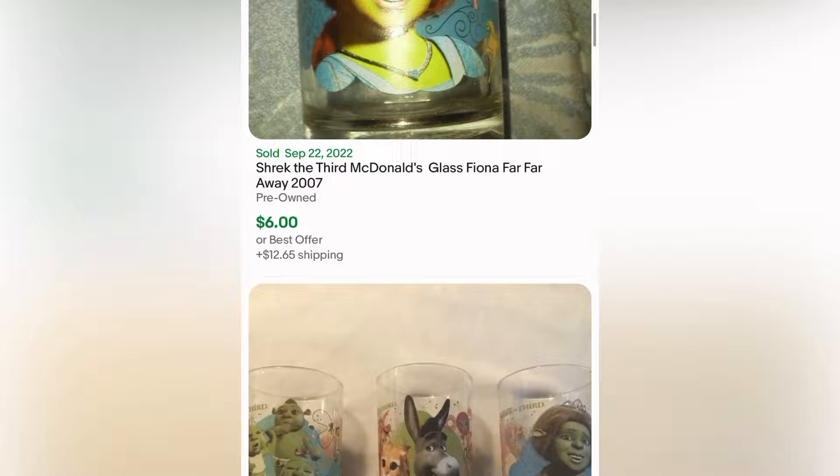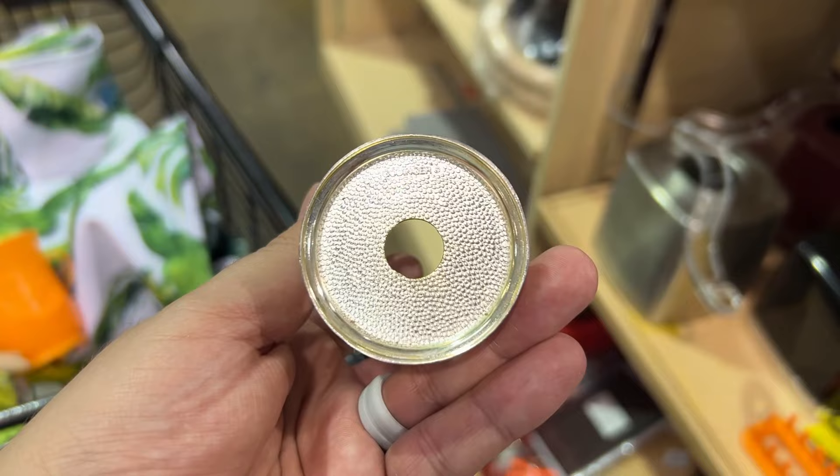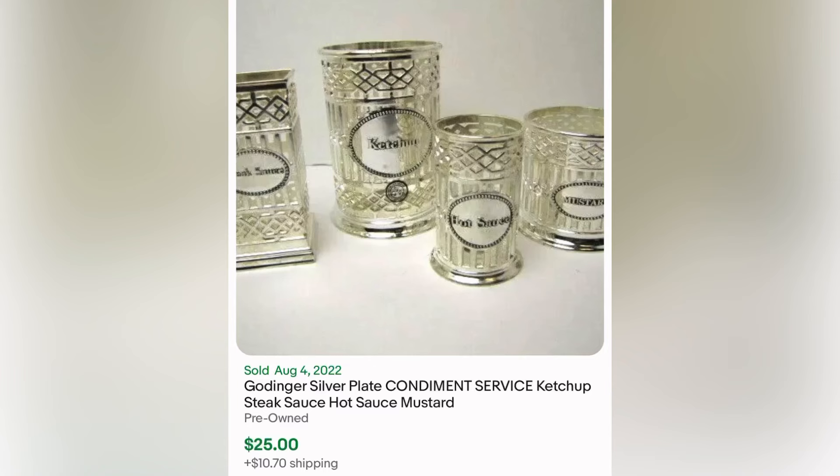We have way too many glasses for the antique booth anyway. It looks like if you have a lot of them it sells better — like there's a set of five for 20. This is a Godinger little hot sauce bottle holder thing that I got for 83 cents. I just thought it was neat. Here's the whole set — looks like it's a condiment service set. I wish I would have found the whole thing.